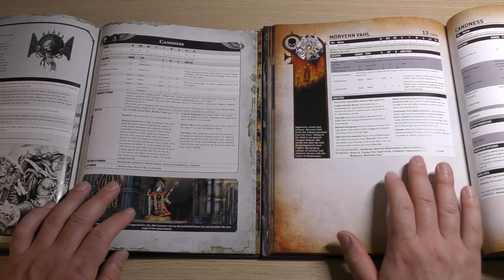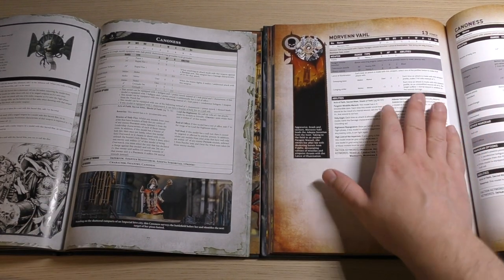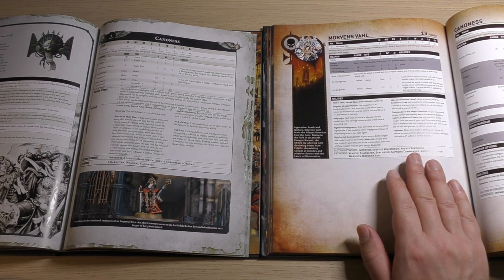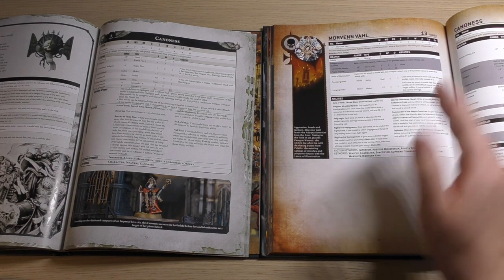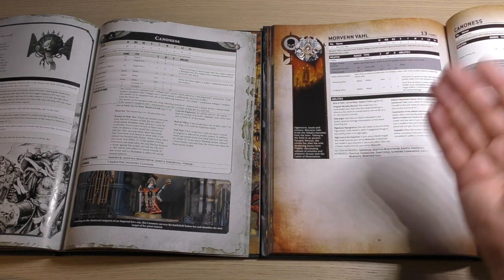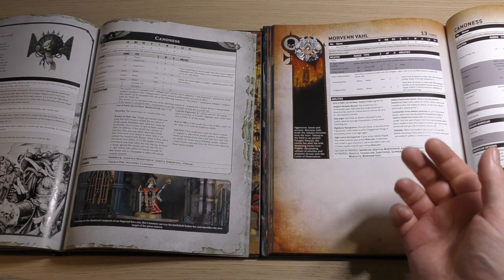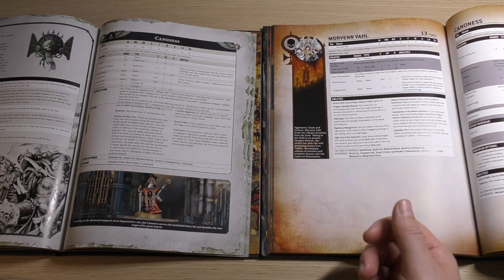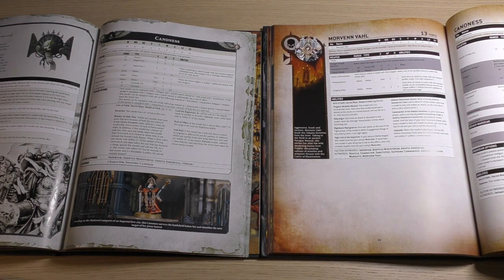Here we've got Morven Varl, a brand new character they introduced. I will go into her rules more in depth in her upcoming review. She's fantastic — she's got a 2-plus normal save, a 4-plus invulnerable, and she can ignore mortal wounds on a 4+. Her weapons are great: Strength 8, AP-3, Damage 3, and wound rolls of 6s give that unit a mortal wound in addition to everything else. She's got a missile launcher and a nice Heavy Bolter called Fidelis, plus some nice abilities.